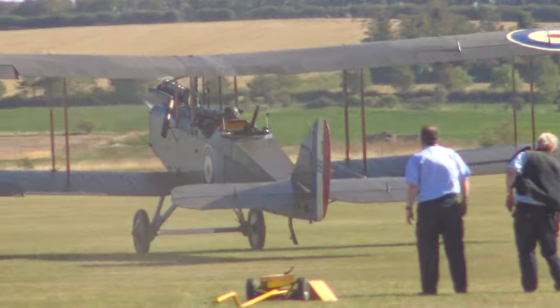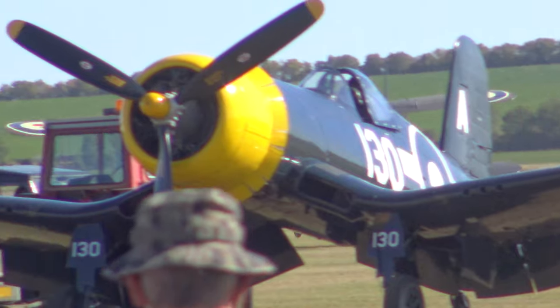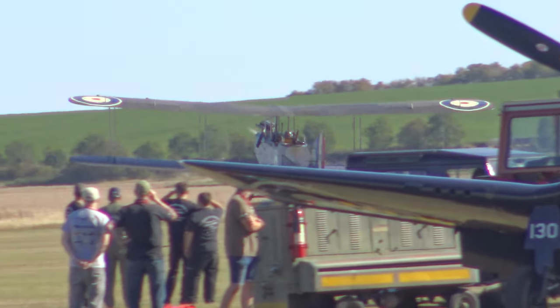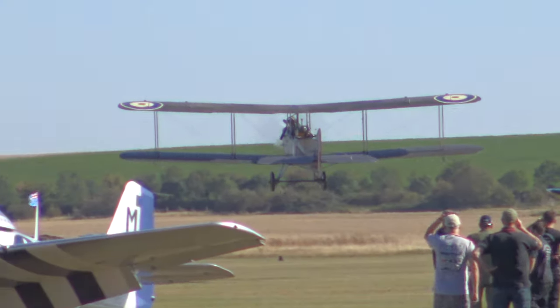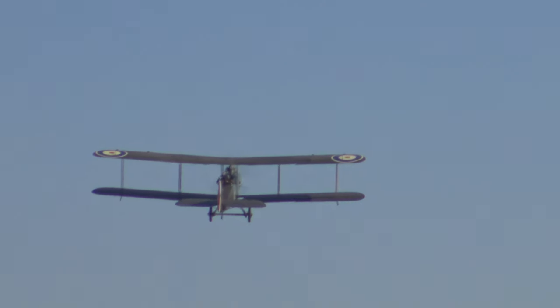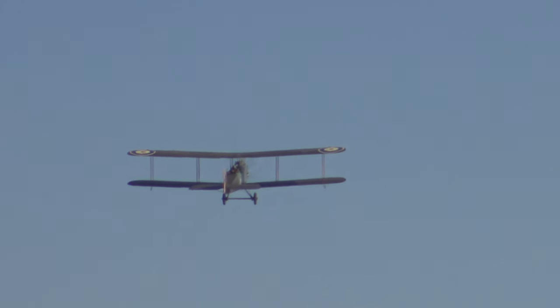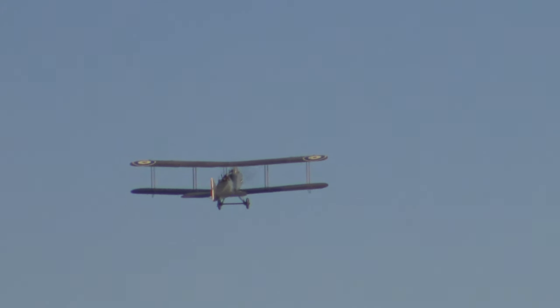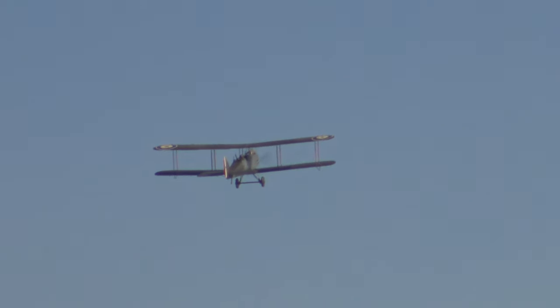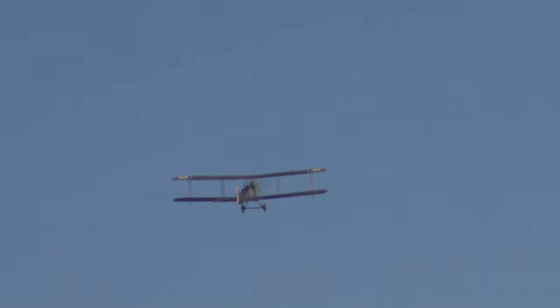Rolling now from the Historic Aircraft Collection, the Airco DH-9. What a sight that is, and what a sound from the 230 horsepower Sedley Puma, six cylinder inline water-cooled piston engine.